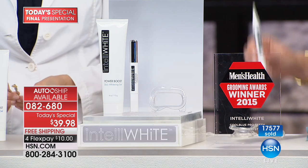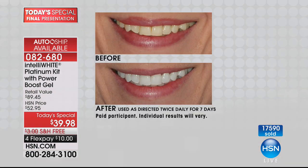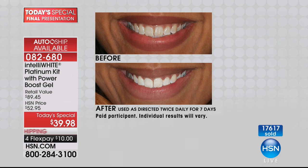A lot of you are picking it up on AutoShip. Once you start whitening and everybody's noticing, they're going to want the system too. Your husband's going to notice, your kids are going to notice, and then they'll want to start whitening. So get this on AutoShip so you have it when you want — securing that price, free shipping and handling, and four interest-free credit card payments. When you go back to order it later, you don't have to pay $90.